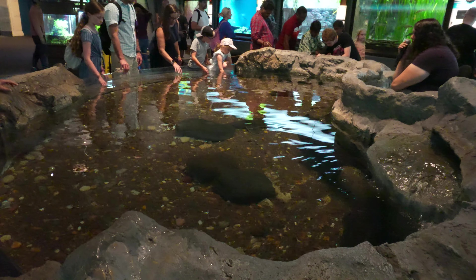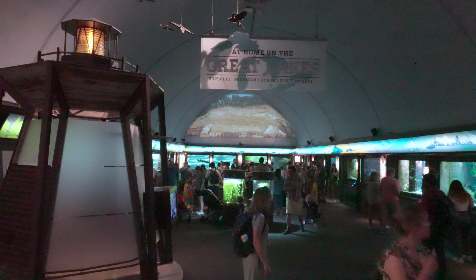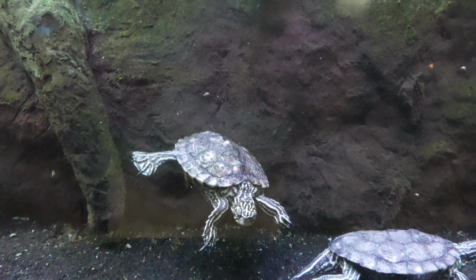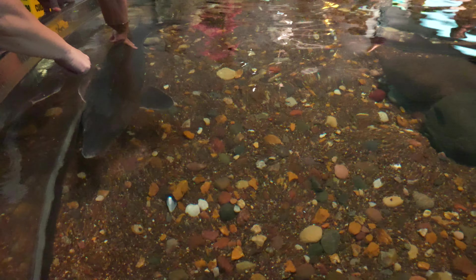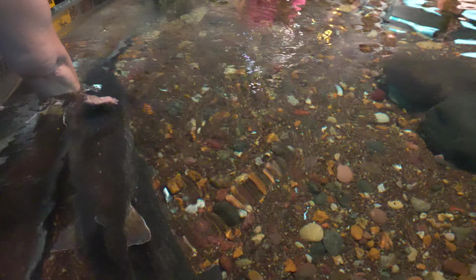There was a sturgeon touching experience, which I thought was really cool. They had a whole section of that old main area dedicated to the Great Lakes, on which this aquarium sits. They let you actually reach in and interact with the sturgeon.